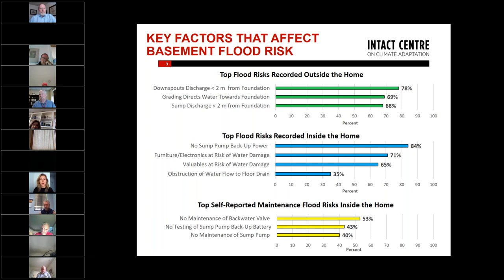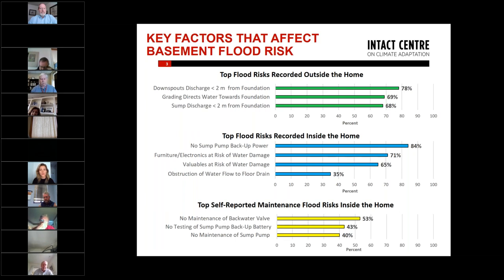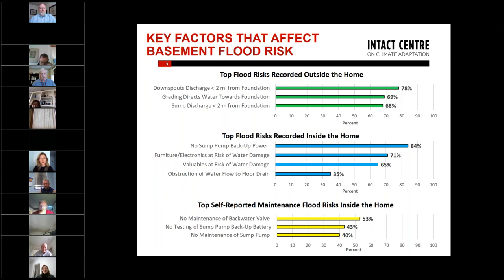Having backup power on a sump pump is a good idea. We also saw many people storing furniture or electronics and valuables right on the basement floor, rather than moving items up or storing them in sealable plastic containers to reduce damage if water gets into the basement. These are highly remediable issues that would take just a couple of hours on the weekend to fix.